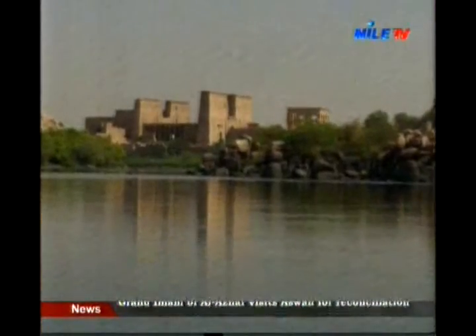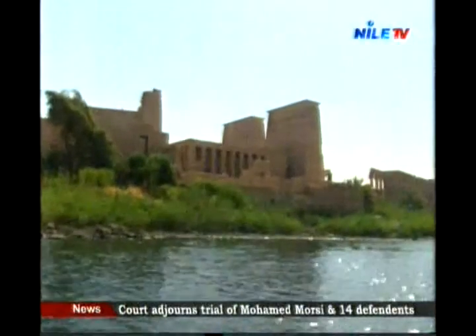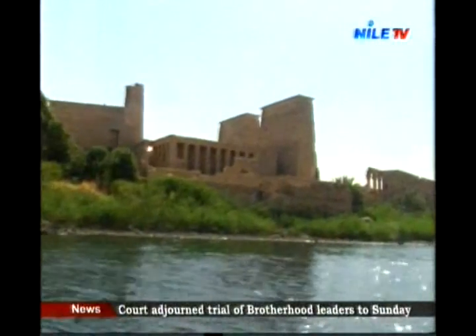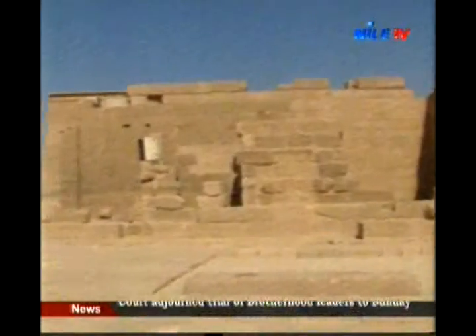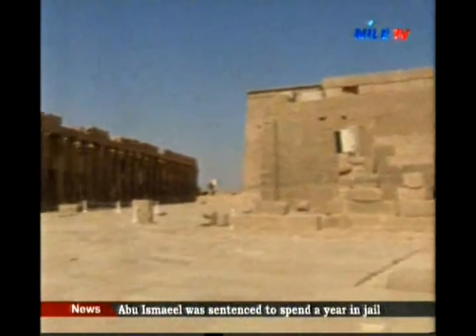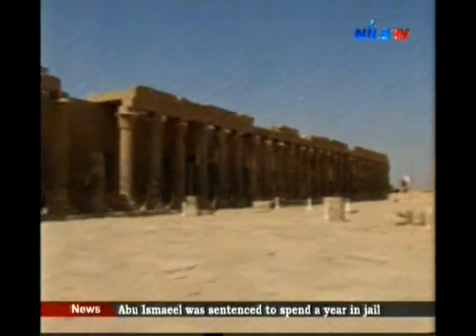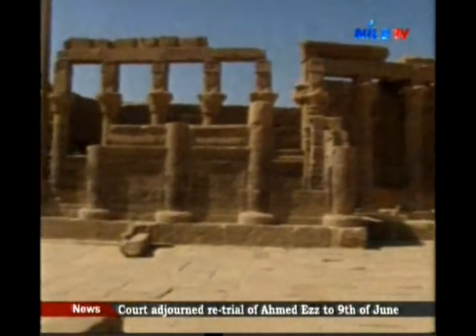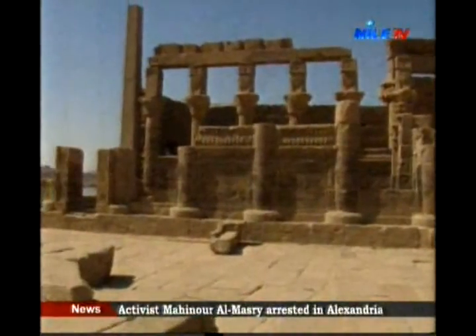On the other side of the high dam is the beautiful temple of Isis — Philae Temple — situated on Agilkia Island. This collection of temples stands witness to the power and popularity of goddess Isis, who dominated Egyptian creeds in the late periods and the Greek and Roman periods.